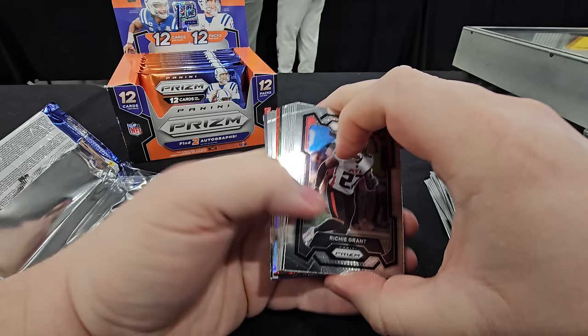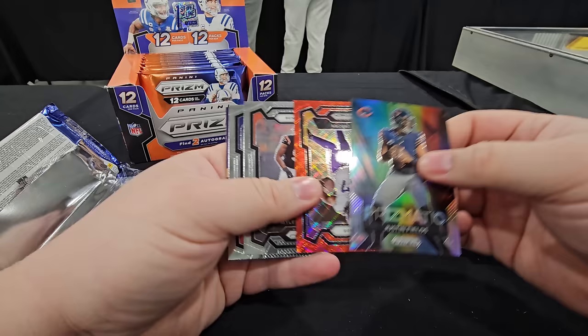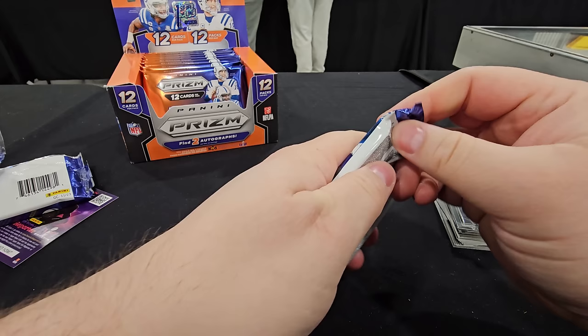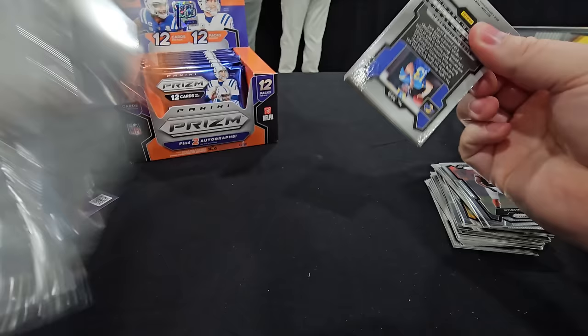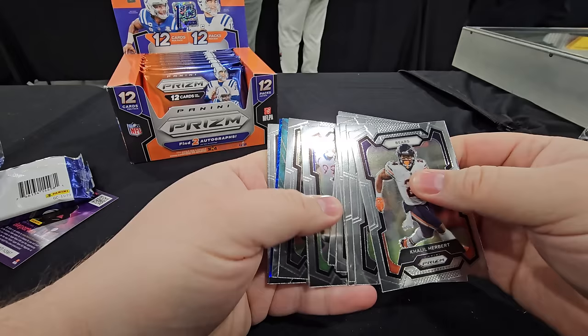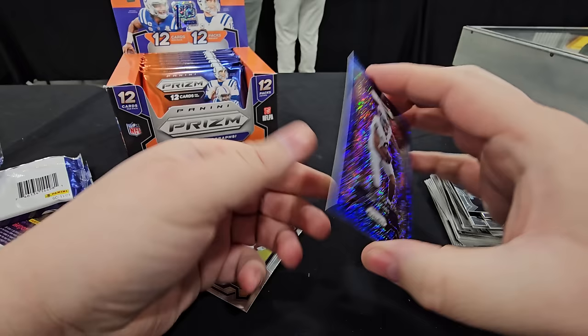These sleeves are atrocious — they don't work. Justin Fields prismatic. KJ Osborne. Having issues sliding cards into sleeves — how is that supposed to protect the card? I think we got a blue shimmer. Josh Jacobs out of 25.